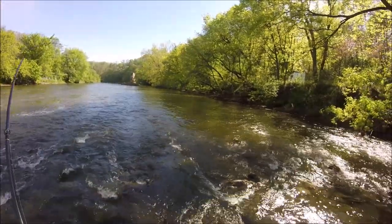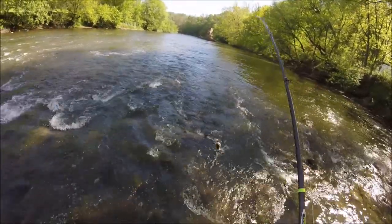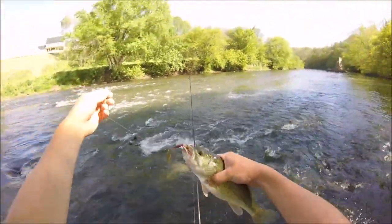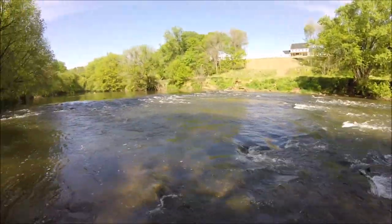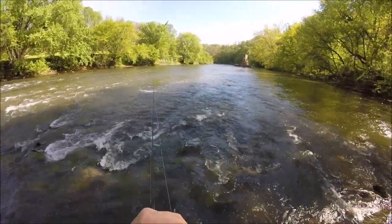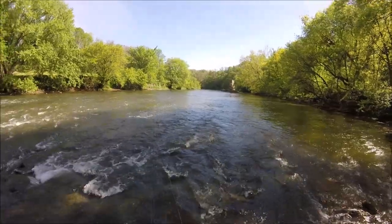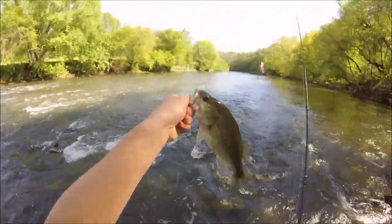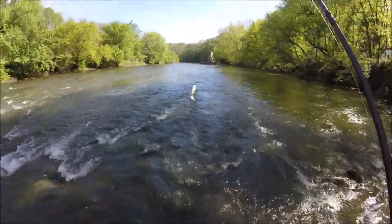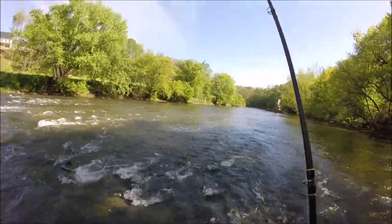It's another largemouth, are you kidding me? I've caught three largemouth down here today. I can't believe that — I've never caught largemouth in this river. I've only caught one other largemouth, 10 inches, and I've fished this place a dozen times. It's mostly smallmouth, and just today alone I've caught three largemouth. That one was on a Mepps spinner — nice little bass. Floods must have pushed them down; we've had a lot of recent floods.